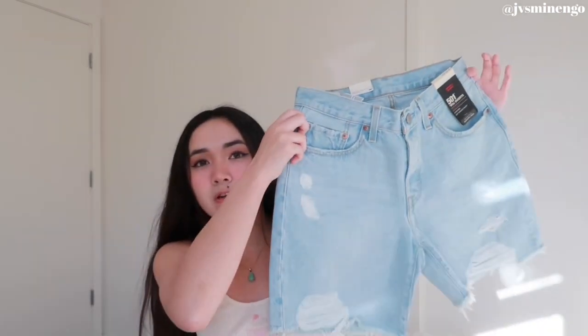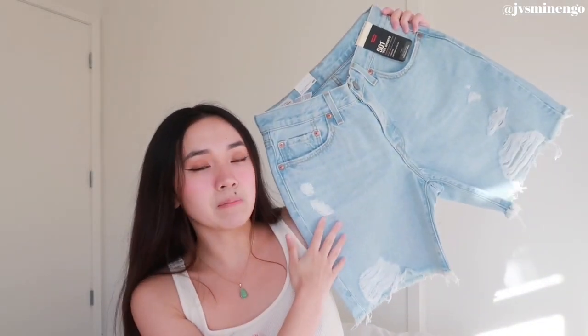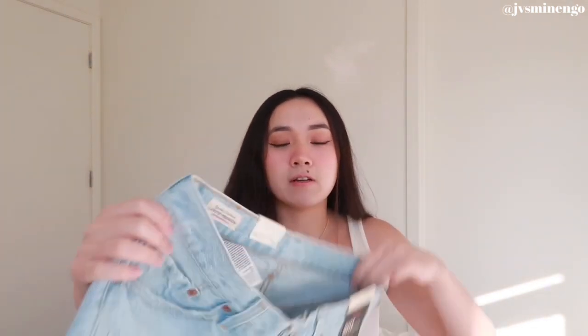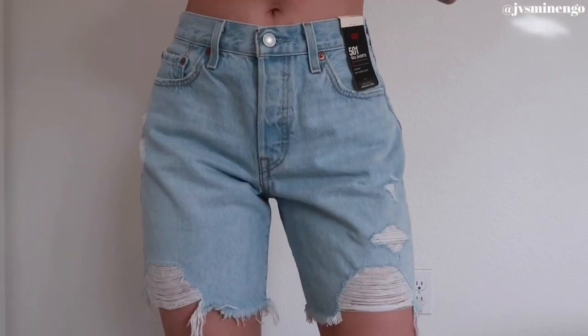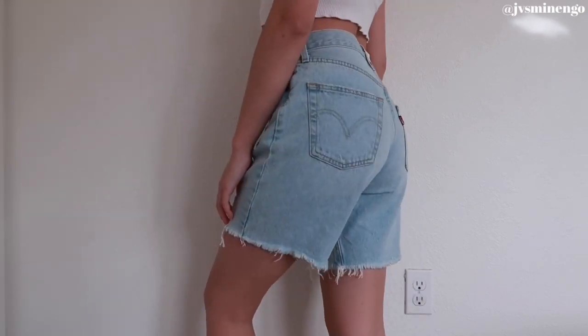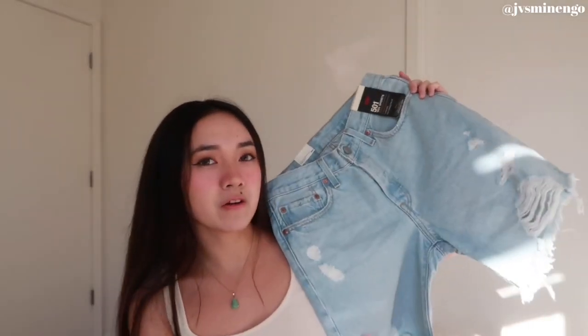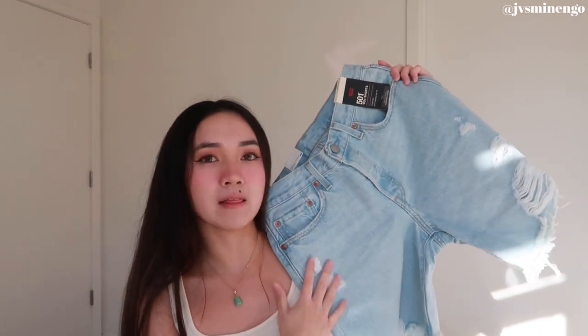Then we have a pair of Levi's Bermuda style shorts. I've been wanting these for a while but they're like $70, so when I saw them on sale for literally $20 on Urban Outfitters, I had to get them. I got a size 26 and they fit perfectly. Even though it's a bit chilly now, I'm definitely saving these for spring and summer.